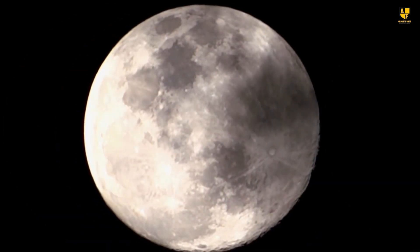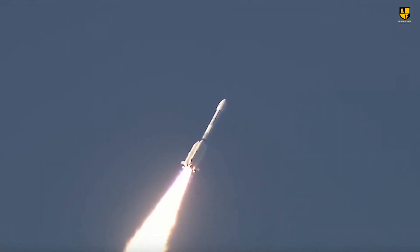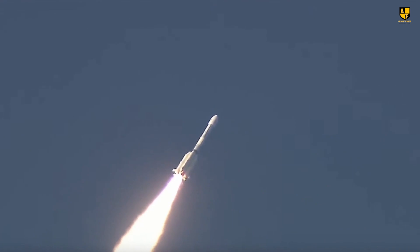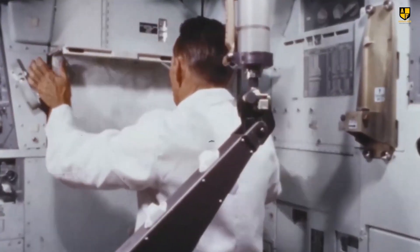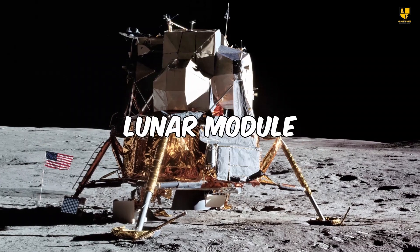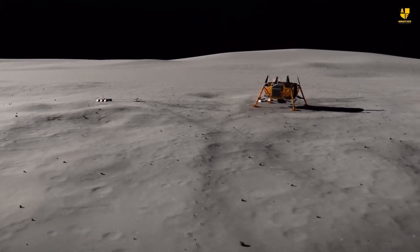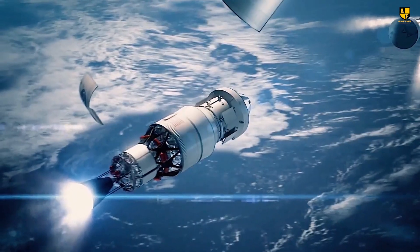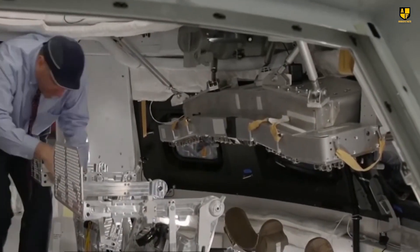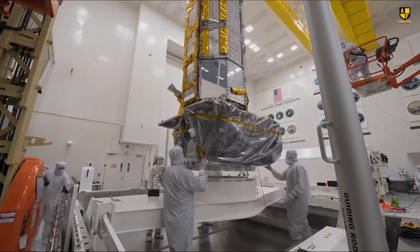Since it wasn't the first journey to the moon, there wasn't as much excitement around watching the live broadcast. The spacecraft consisted of three main parts: the command module, shaped like a cone, where all three astronauts would spend most of their time; the lunar module, resembling a spider, tasked with landing on the moon and returning the astronauts; and the third part, a cylinder, which housed the engine and oxygen tanks, earning it the nickname the heart of the spacecraft.